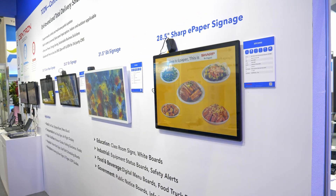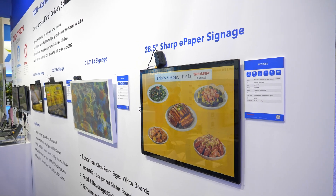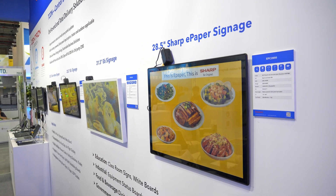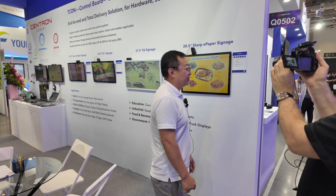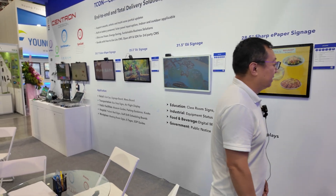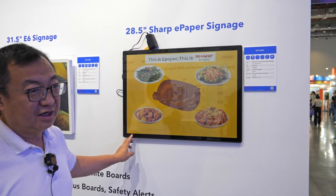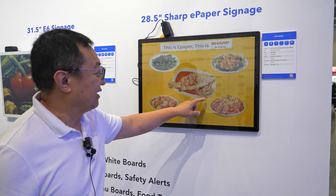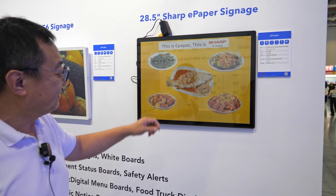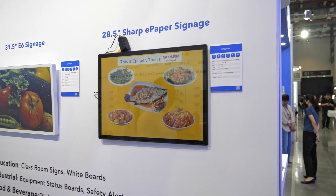We are presenting eInk Spectra 6 based solutions. What we are providing is the FPGA time controller board as well as the main board based on Rockchip SOC. This one is a sharp panel, and the outstanding thing is the partial update for the menu board based on our FPGA time controller solutions.